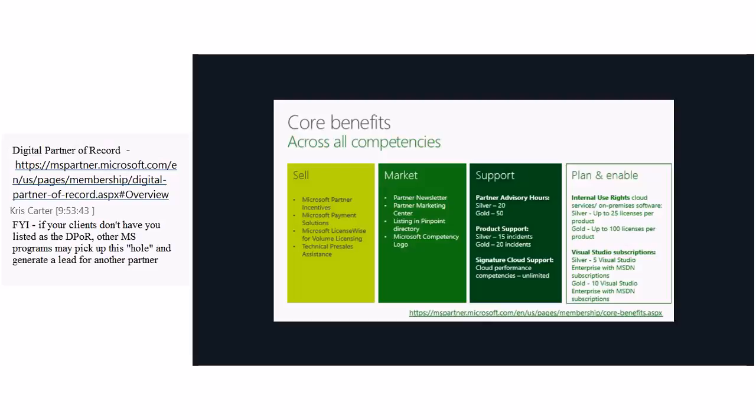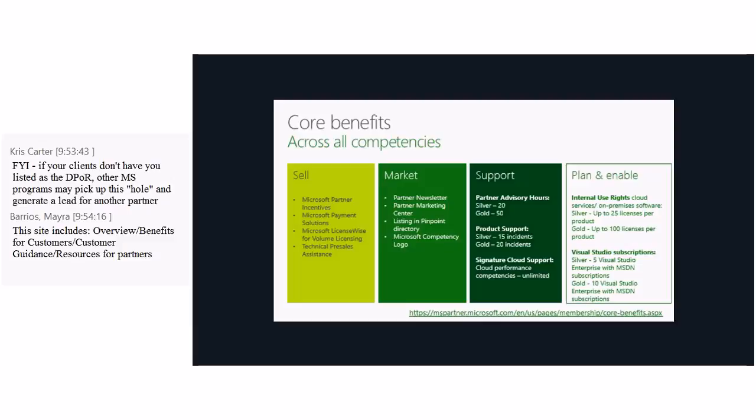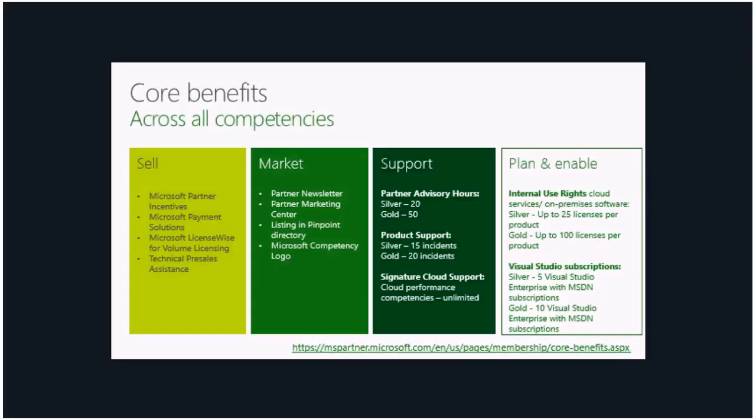For support, you get partner advisory hours — 20 for silver and 50 for gold. This is a benefit many partners do not make use of. Partner advisory hours is a consulting service where you can call in and talk through a solution you are thinking about implementing with your customer or plan out your revenue model. These advisory hours are a precious benefit you are paying for as a competency partner, so I urge you to use them. For product support, you get about 15 incidents for silver and 20 for gold. As a cloud competency partner, you also get unlimited signature cloud support with cloud experts answering your questions.